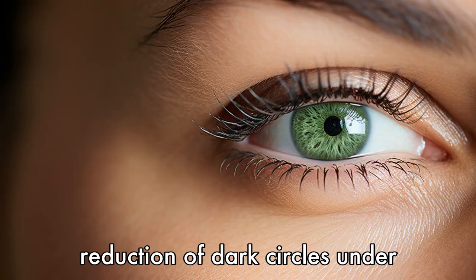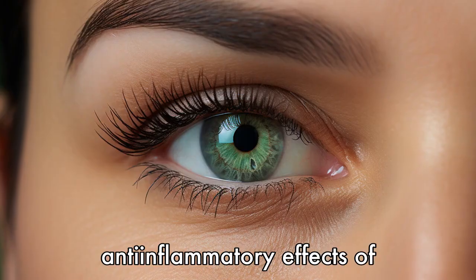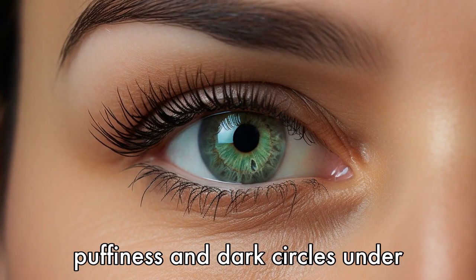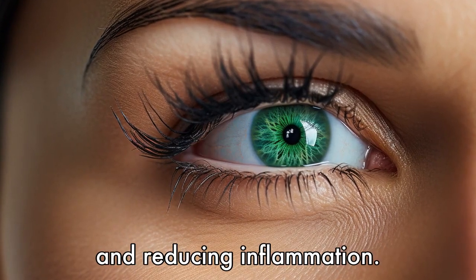Benefit 10 is reduction of dark circles under the eyes. The healthy fats and anti-inflammatory effects of krill oil may help to decrease puffiness and dark circles under the eyes by improving blood flow and reducing inflammation.